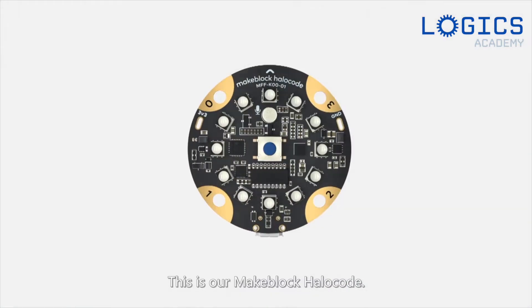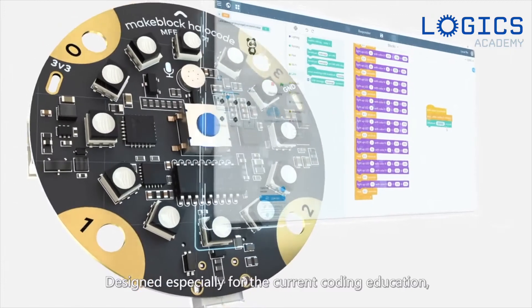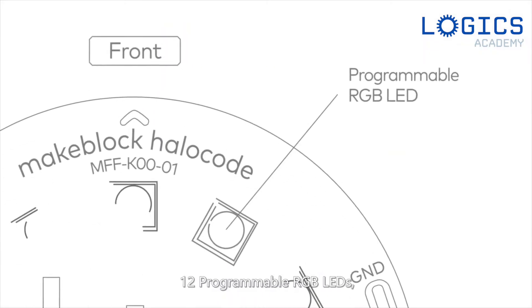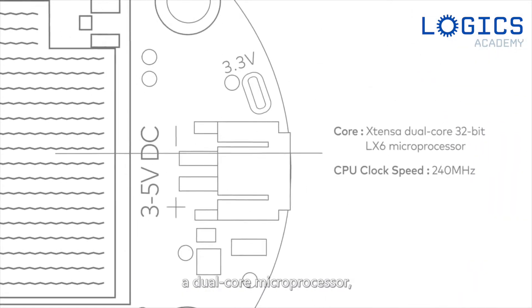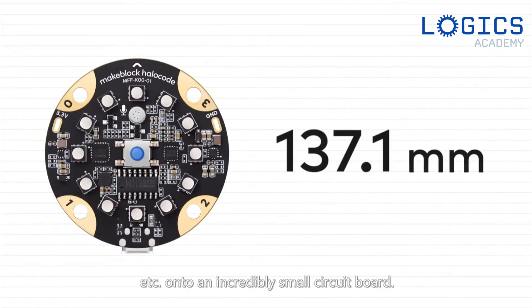This is our MakeBlock HaloCode, designed especially for the current coding education. It is a wireless single board computer. We just embedded 12 programmable RGB LEDs, a motion sensor, four touch sensors, a programmable button, a micro-USB connector, a dual-form microphone, Bluetooth, and more onto an incredibly small circuit board.